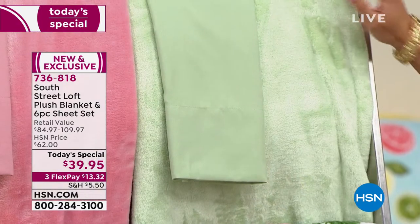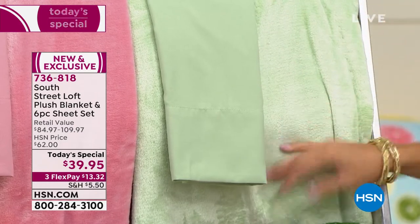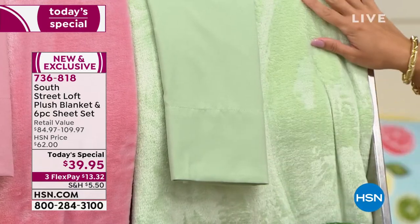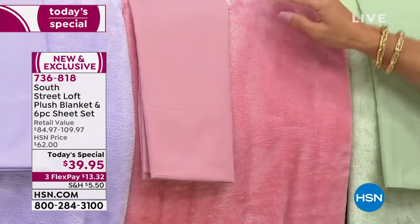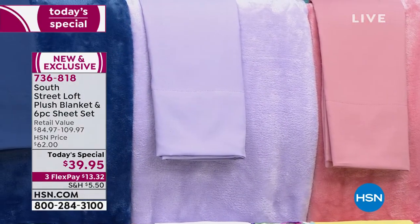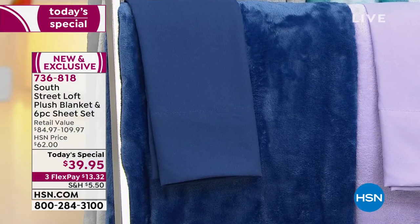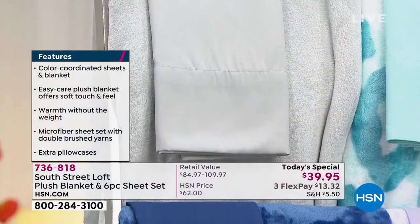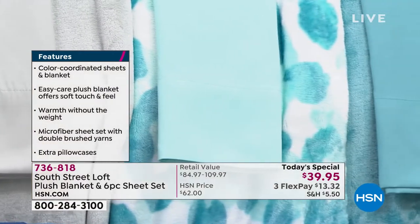Up top we've got solid options: Sage Green — really like spa, very calming — and it's actually our most limited option. Next to the sage we have solid Rose — beautiful rose sheet set with a solid rose plush blanket. Then we have Lilac, a beautiful soft dusty lilac; Navy, a true navy blue — also very popular; and Silver, a lighter gray — a great neutral. Then Leopard — aqua sheet set paired with a white blanket featuring an aqua leopard print.